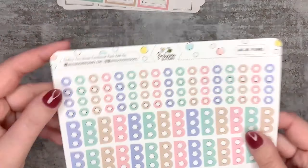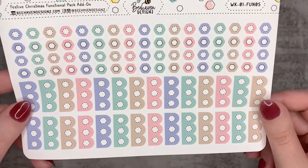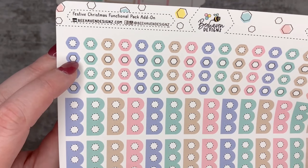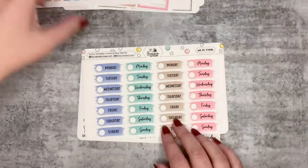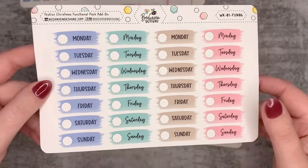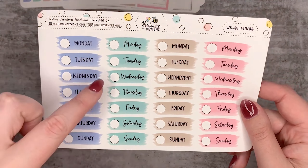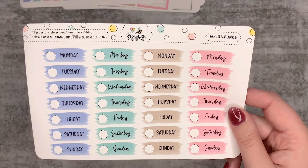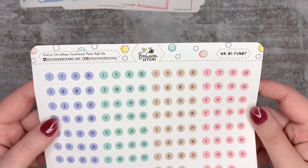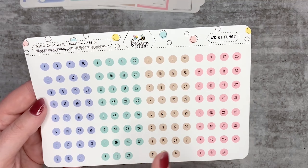Here are the check boxes - you get a whole lot of single check boxes and then a whole lot of three check boxes. Some of them have stitched edges and some have really bold edges. You get a set of date covers: the blue and the brown are in block print text, and the green and the pink are in cursive, which is very cool.